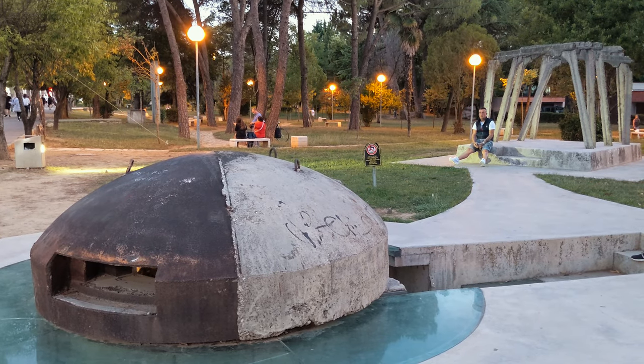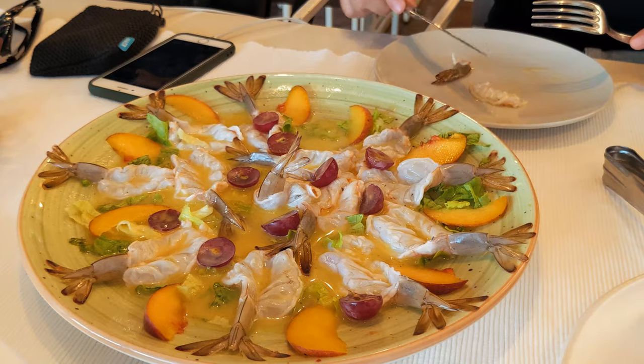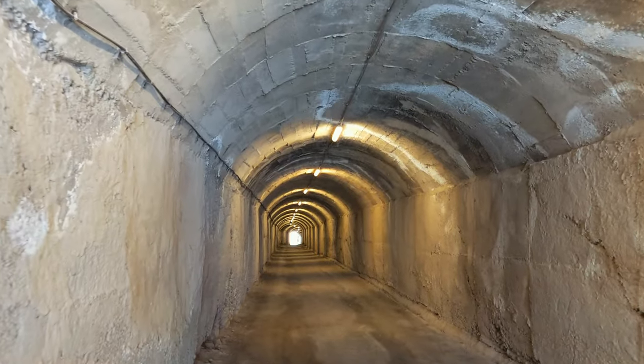Tirana is the largest and capital city of Albania. It is not only the least visited city in Europe, but also one of the wettest and sunniest cities in Europe. It has a strong history, and that is what we are going to explore first — we will find that in its bunkers.